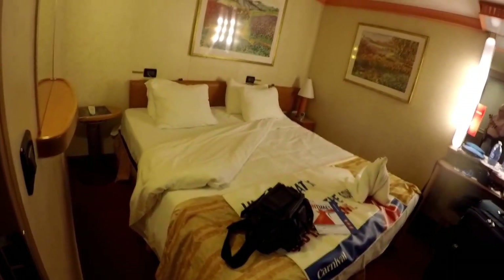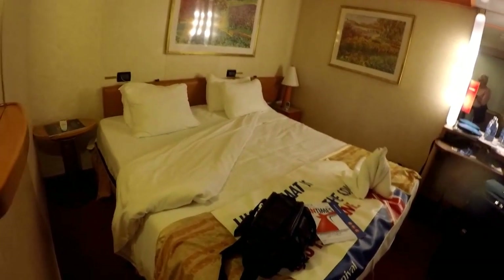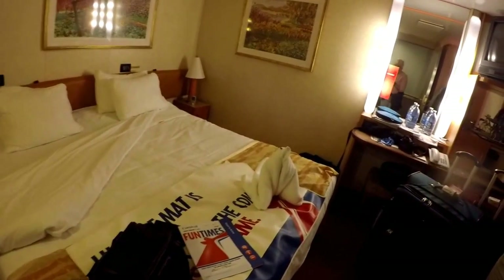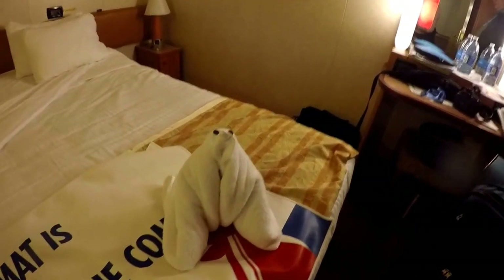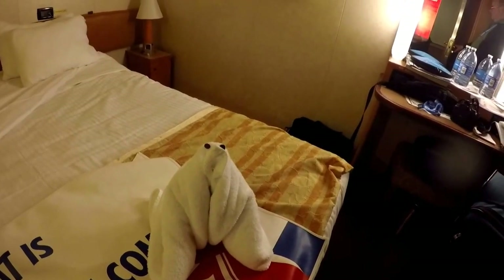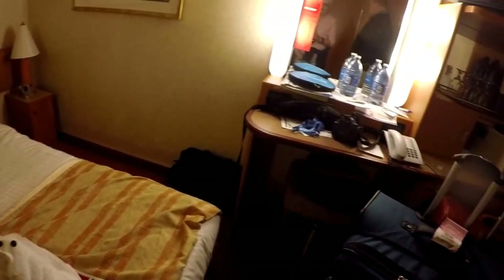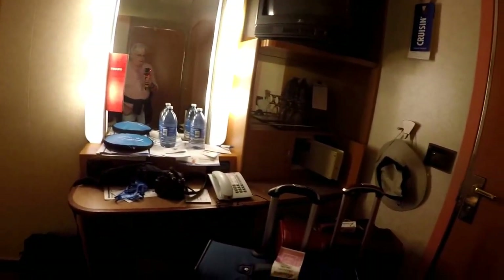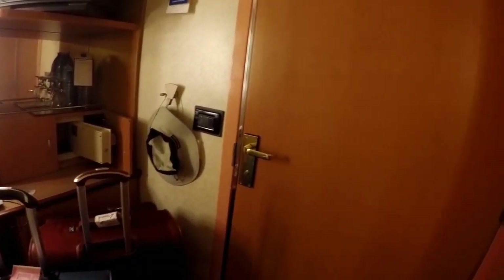Here's our room. On this particular cruise we were unable to get a room with a window, so this is our room — and here's our little guardian of our room. Our luggage just arrived so we haven't had a chance to unpack anything, and we've had supper.